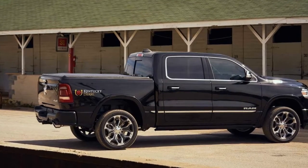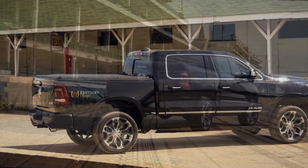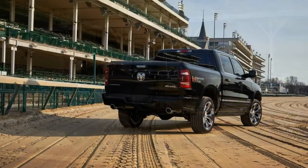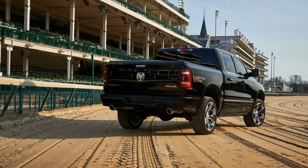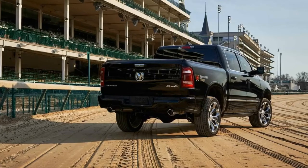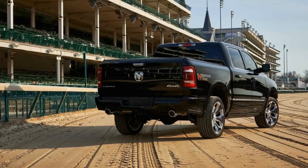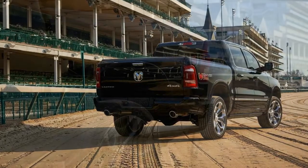The trucks come with the 1500 Limited's normal mechanical features. A 5.7-liter V8 produces 395 horsepower and 410 pound-feet of torque, and an 8-speed automatic sends the power to either a rear- or four-wheel drive system, depending on what the buyer chooses. An auto-leveling air suspension aids handling.